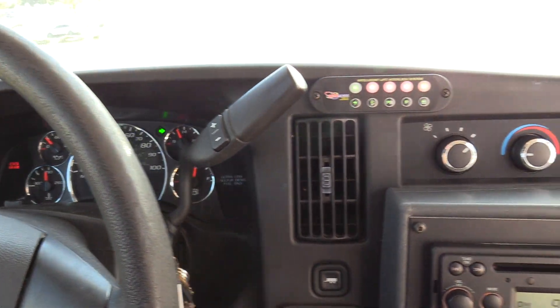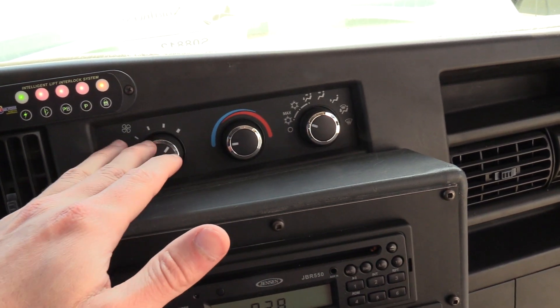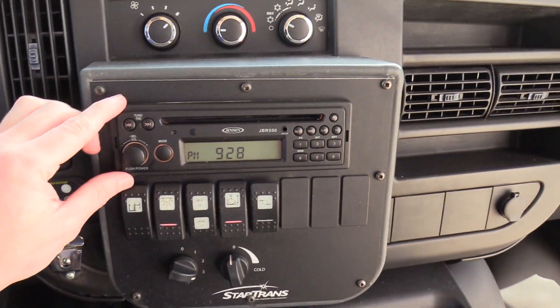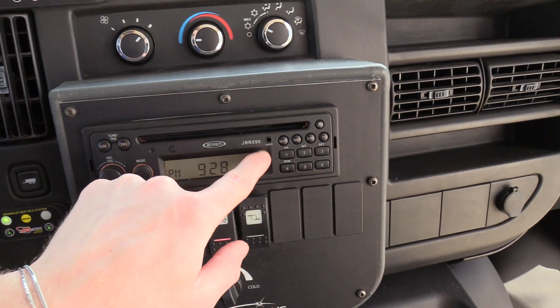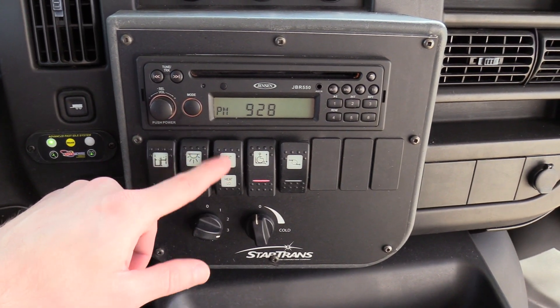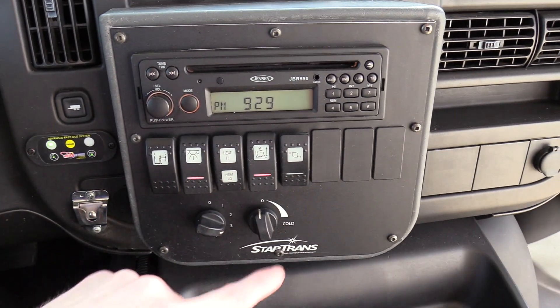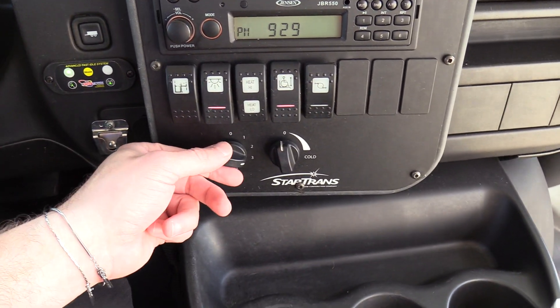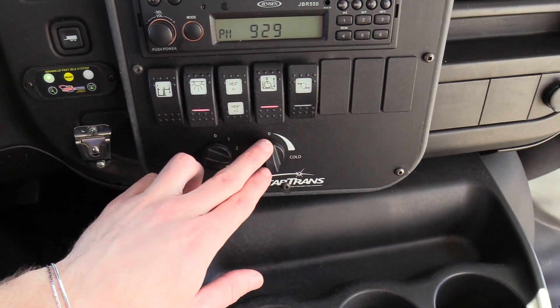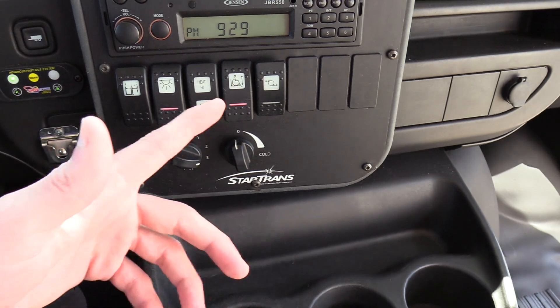Going from left to right — we've got your climate controls for the driver, just like you'd see in your car: AC and heat. We have a Jensen AM/FM CD stereo with an aux input if you want to plug in a phone. Open and close door switch, dome lights, rear heater with a three-position switch — low, off, and high — and a booster pump. Rear AC with fan blower speed and thermostat controls.